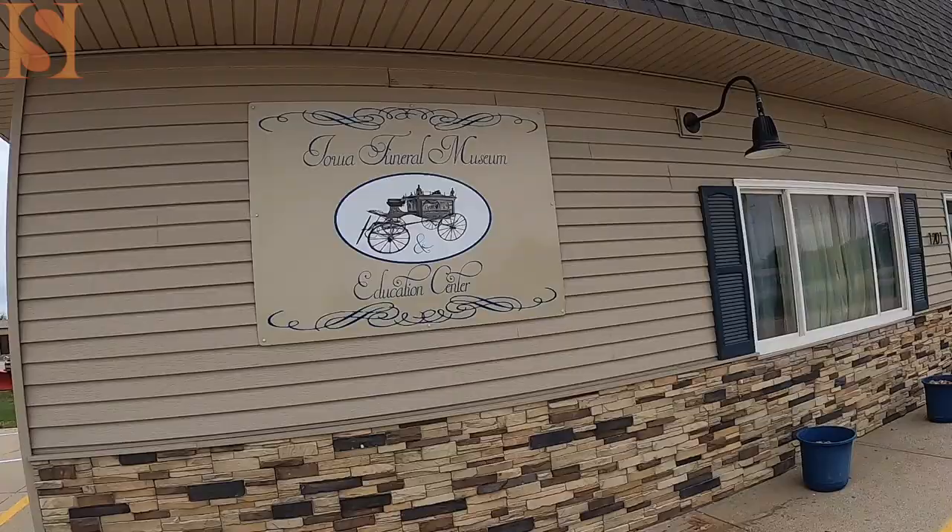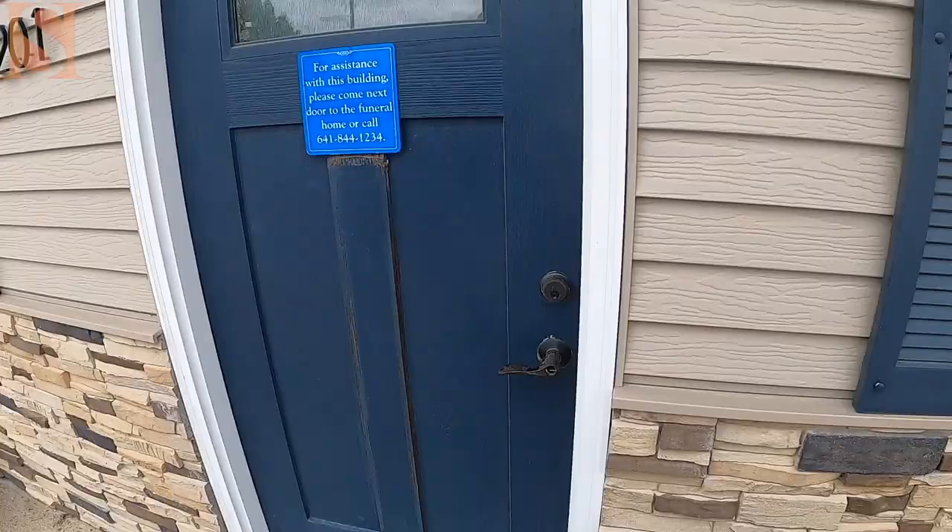We are out at the Iowa Funeral Museum, which kind of goes along with our graveyard videos. We're going to see some old caskets and a lot of old funeral stuff to give you an idea of how they did things back in the day. We are in Marshalltown, Iowa, so let's go in and take a look at what they have.